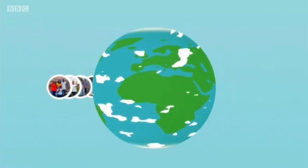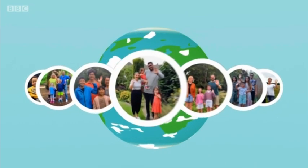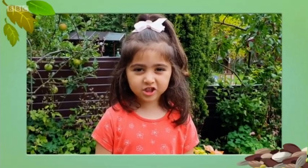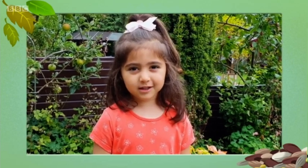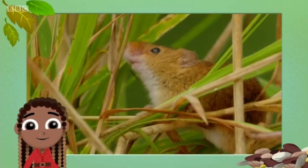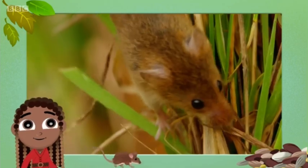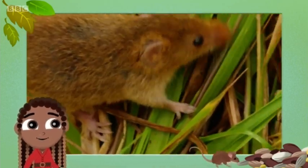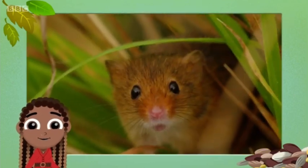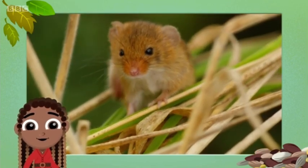Who wants to find out about teeny tiny creatures today? It's Bella! Hello, I'm Bella, I'm four years old. I want to know about marvellous mice. Brilliant choice, Bella. There are six different kinds of mice in the UK and the tiniest of them all is a harvest mouse. A grown-up mouse weighs as little as a two-pence coin, making it the UK's smallest rodent. It has pale orange fur with white on its tummy, rounded hairy ears, a blunt nose and small eyes.